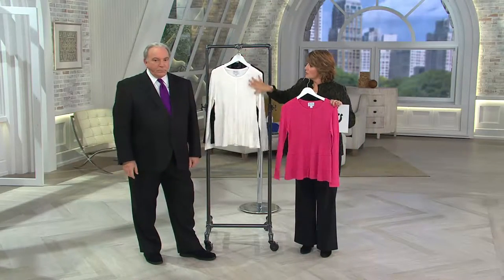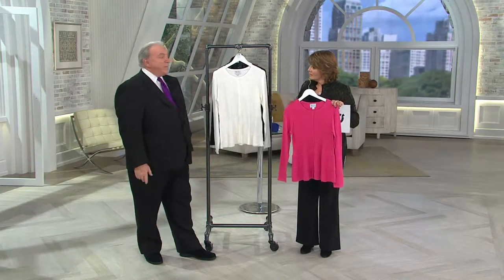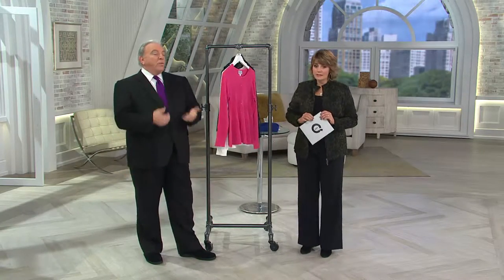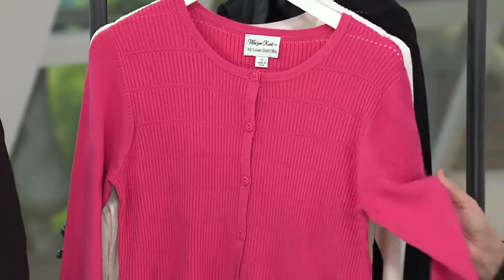And then would you just layer this with your whisper knit sleeveless shell? You can if you want, but I wouldn't layer it with anything. Just wear it almost like a blouse. Or you can unbutton it and wear a tank under it if you want, for sure. Love the colors.